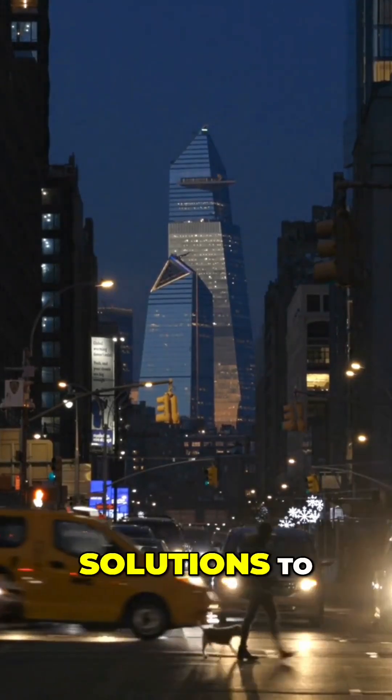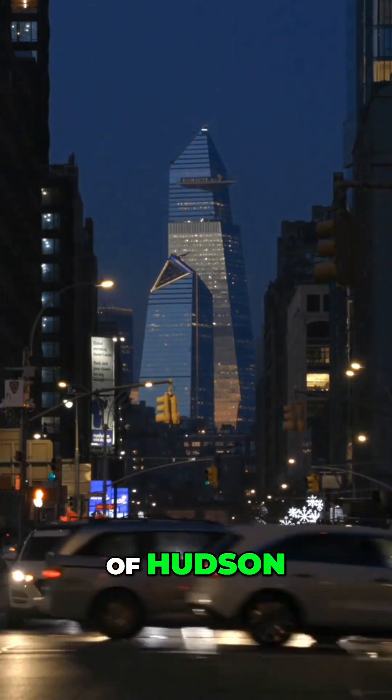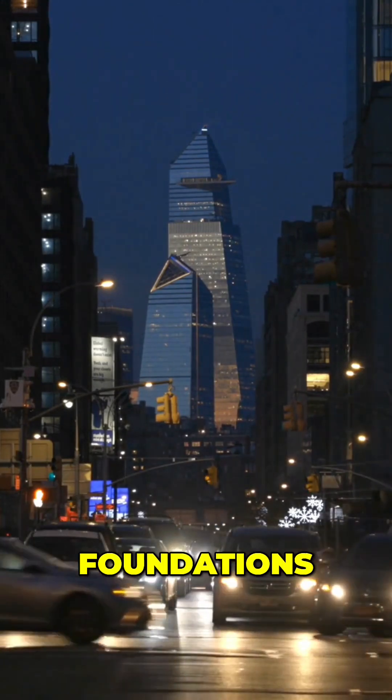Constructing the Edge required innovative solutions to anchor the building securely in the dense urban environment of Hudson Yards, utilizing deep foundations and pilings.